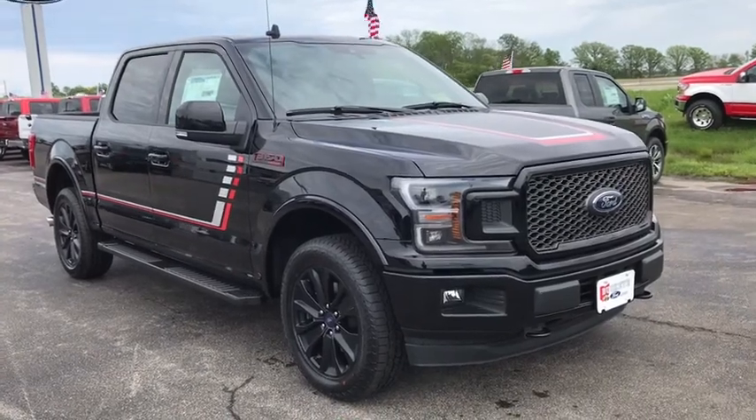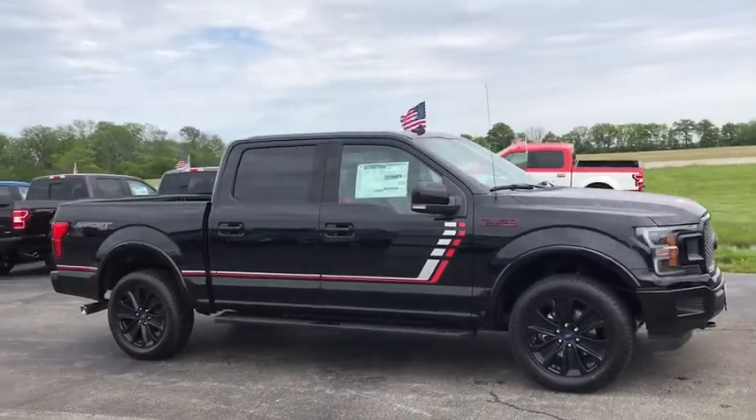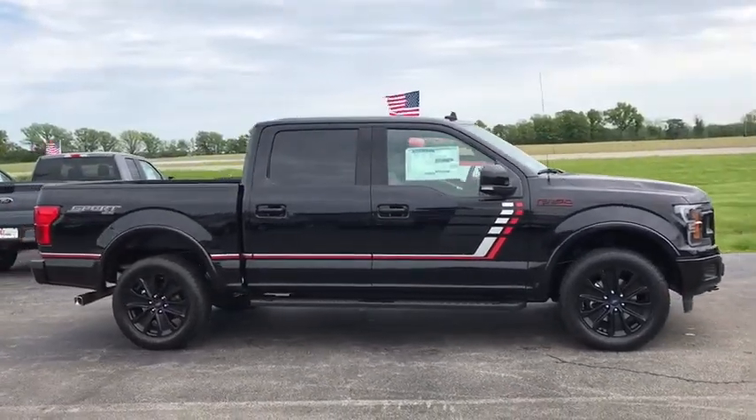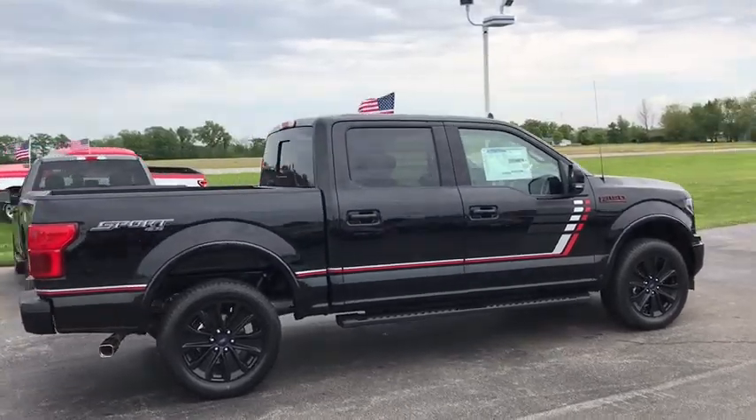2019 Ford F-150. A Ford F-150 knows how to handle any situation. It's built to follow orders. No whining. This vehicle has less than 100 miles.